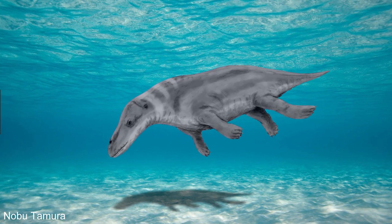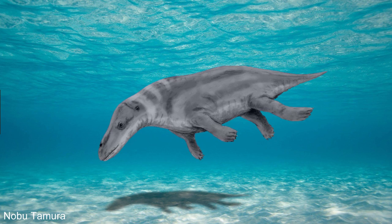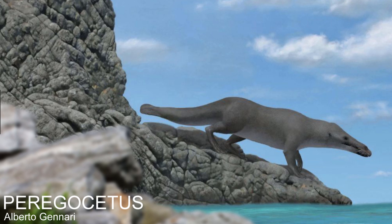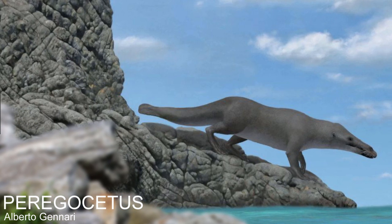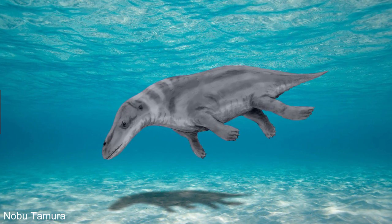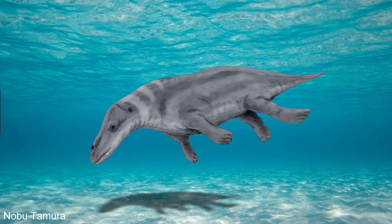Protocetids, however, were the first whales to really spread around the world, as their fossils have been found in Europe, Southeast Asia, and one whale called Peregocetus even made it as far as Peru. This shows that they must have been more adapted to an aquatic life than Remington Acetids, and must have been capable of living in the open ocean for some amount of time. Having said this, the majority of them would have still had to return to the land on occasion.